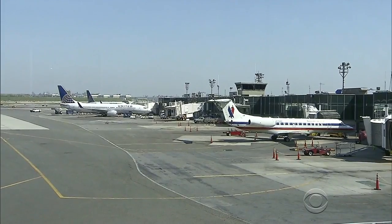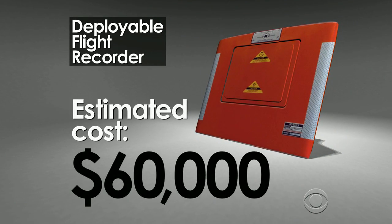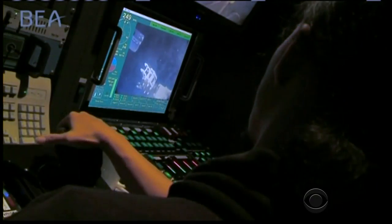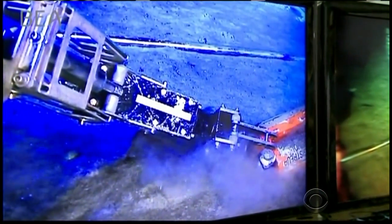Cost may be a factor. The price of putting the technology in a new plane is estimated to be $60,000. But Congressman Price says that's nothing compared to the cost of an underwater search for wreckage: you take one of these searches and you've paid for black boxes for every aircraft you can think of.